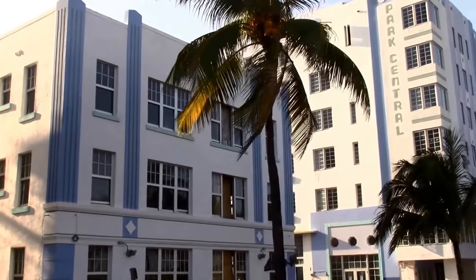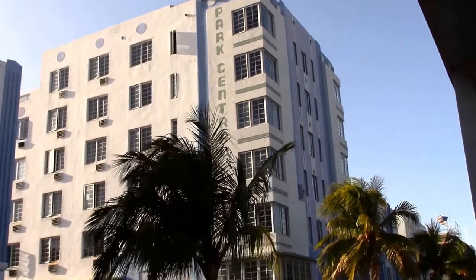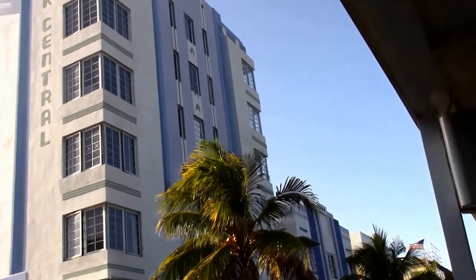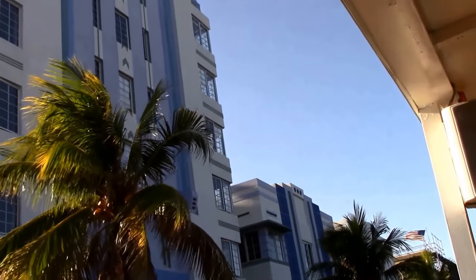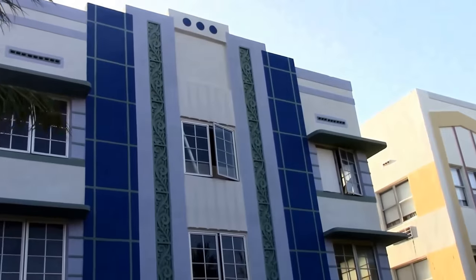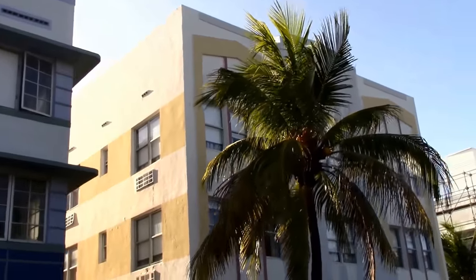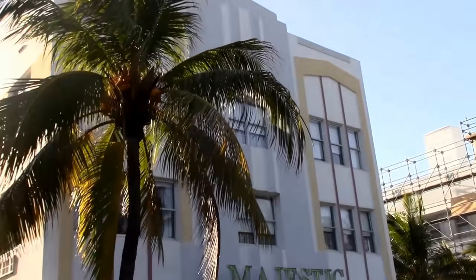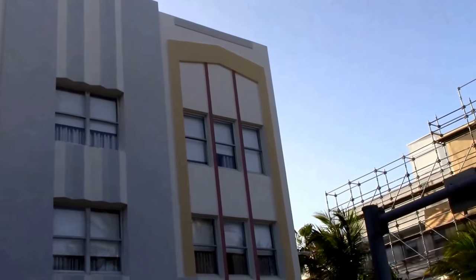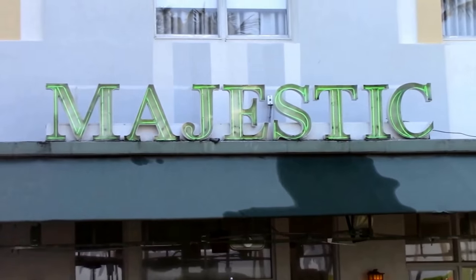The Miami Beach Historic Art District has many preserved Art Deco buildings along with splashes of Mediterranean and MiMo style buildings between them. The Art Deco style of the 1920s and 1930s is characterized by geometric shapes and bright colors. South Beach is home to 800-plus Art Deco buildings registered on the National Register of Historic Buildings.